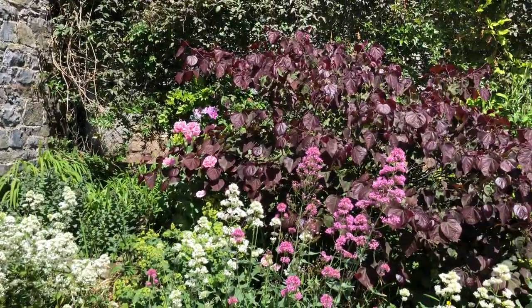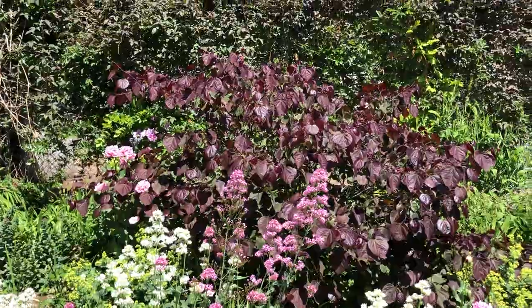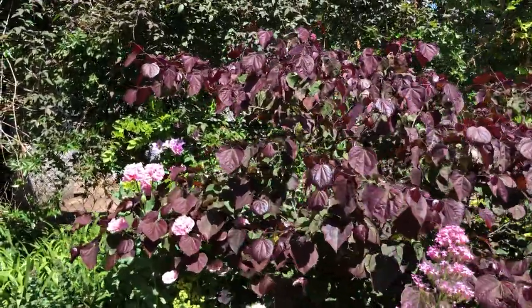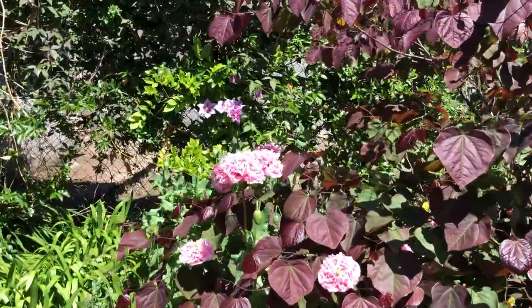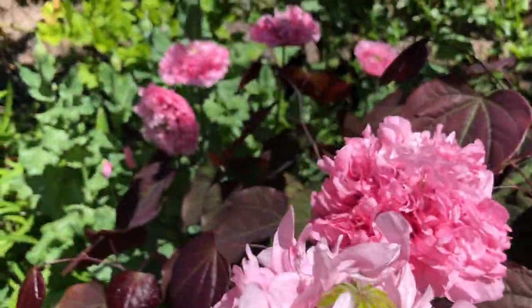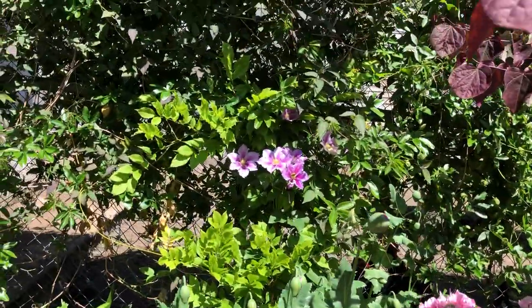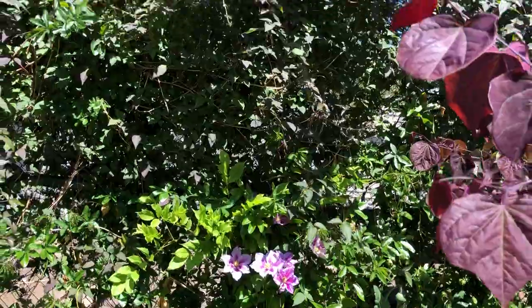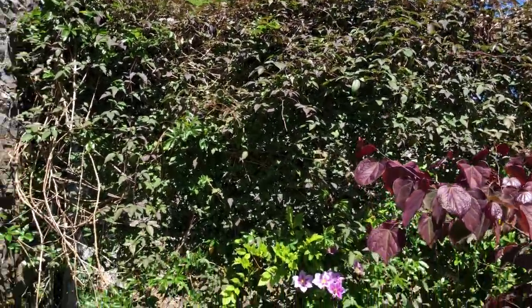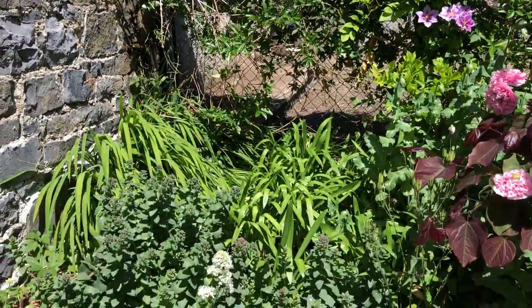I'm very pleased with how this Jacob's tree has turned out. The pink valerian in front of it is gorgeous. And look at these poppies - just heaven. And then there's clematis I have; there are several different kinds of clematis in this, and wisteria. It's looking really, really good. I'm very pleased.